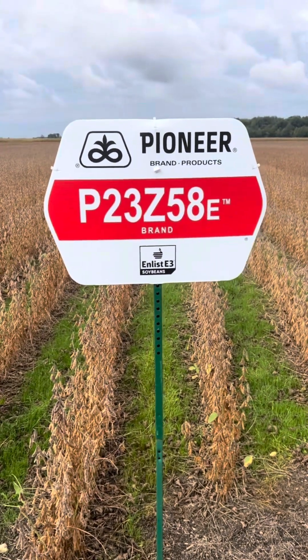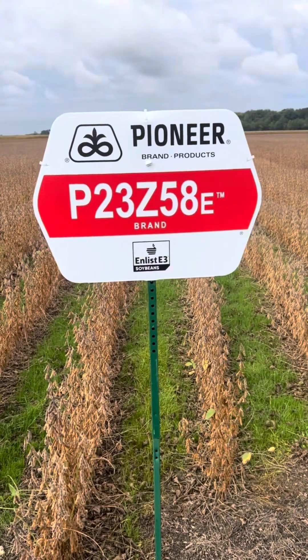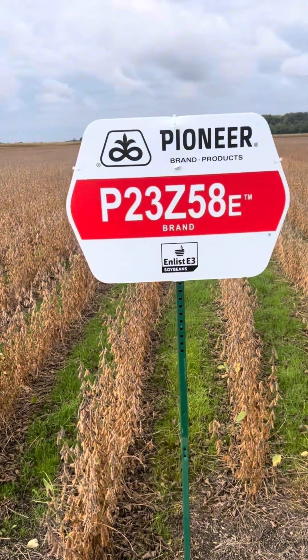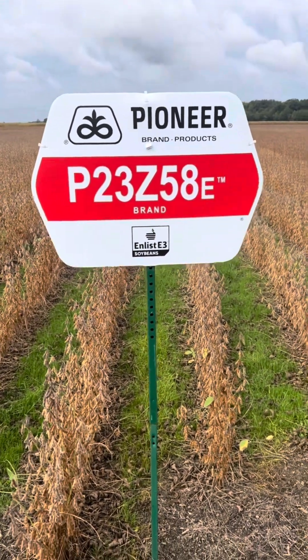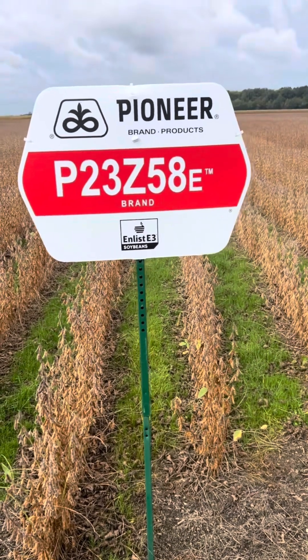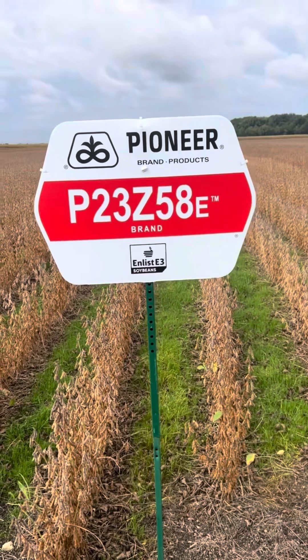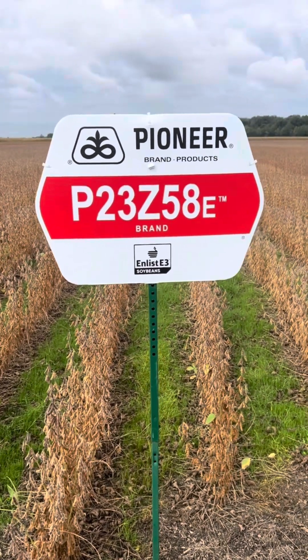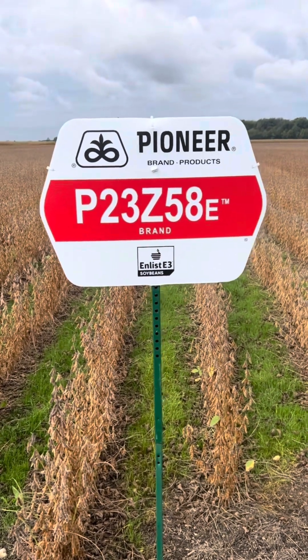It's got great field emergence out of seven, white mold out of five. It's a Peking variety. A couple things we noticed: great plant health throughout the season, and we are noticing maybe a little larger bean size here come harvest time. We're going to let the combines tell us some more data, but this definitely looks like a bean that could have a place on the earlier end of our lineup.